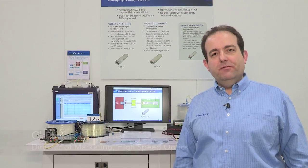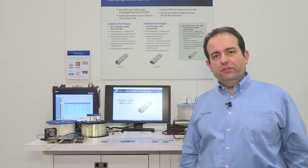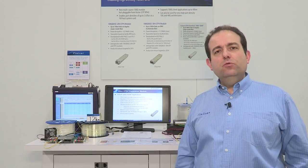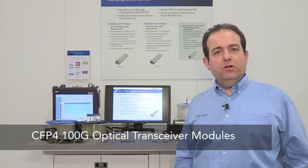My name is Christian Uricariot. I'm product line manager for 100G data center transceivers at Finisar. I'm here at OFC 2014 in San Francisco where we're demonstrating two of our new CFP4 100G transceiver optical modules.